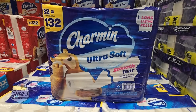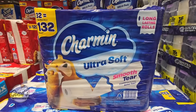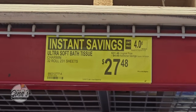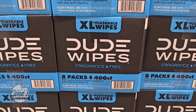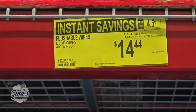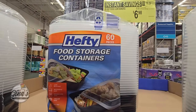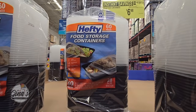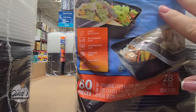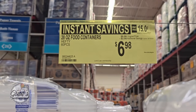The Charmin Ultra Soft is on sale — you're getting 32 rolls. The Charmin on the left is the Ultra Strong, and that one is not on sale; it's just the Ultra Soft. $27.48 after a $4 savings. The Dude Wipes are on sale — 8 packs, 400 total. $3.50 savings for $14.44. The Hefty Food Storage Containers — 60 pieces. Leak-resistant, dishwasher safe, freezer safe, microwave safe, and BPA free. $6.98 after a $2 savings.